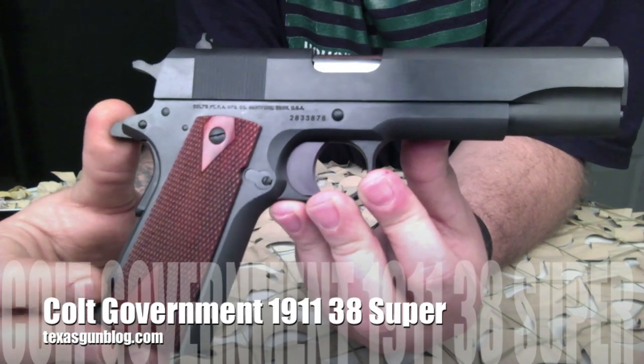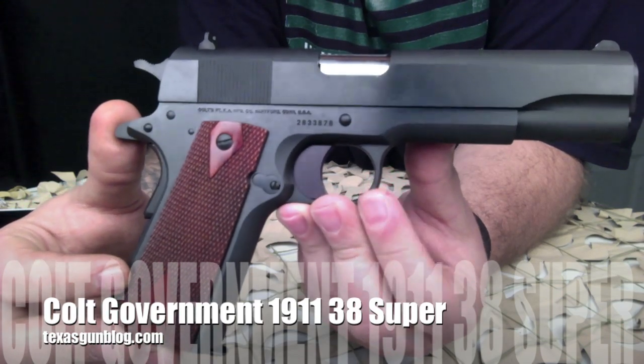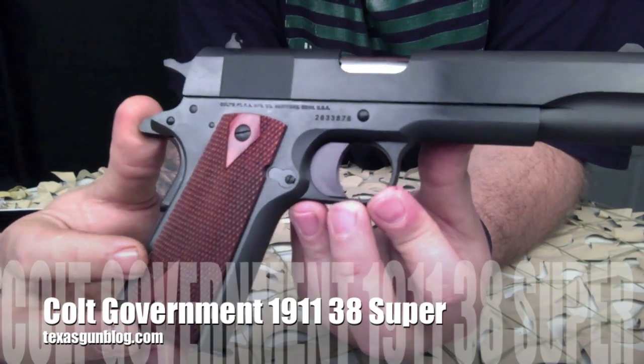Check us out at texasgunblog.com and please subscribe to our videos. Thank you.